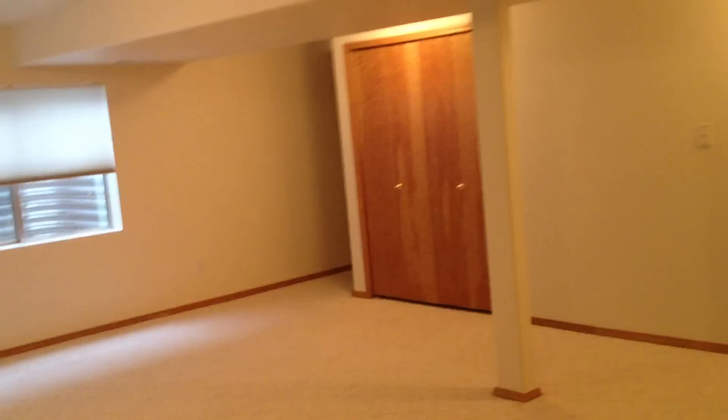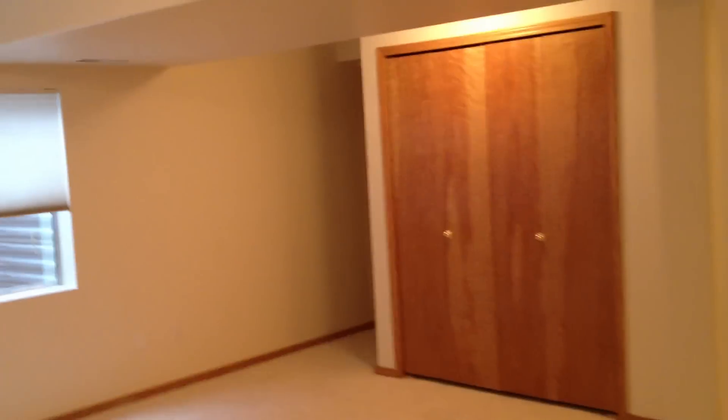It could almost be used as a separate living area — make it a playroom, family room, or in-law suite. Lots of opportunities. And in the back here, we've actually got quite a large space that's been turned into a bedroom. Really big space with a good size closet.